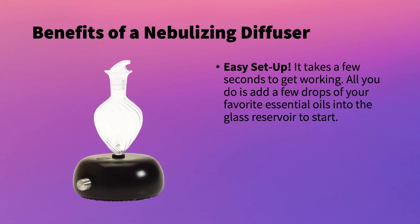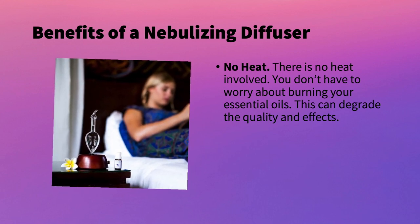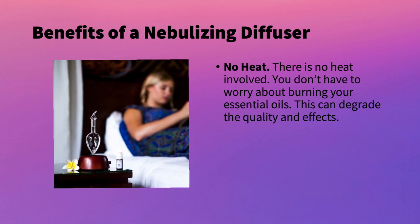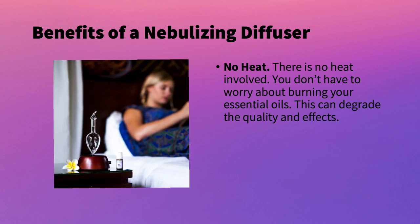There is no water involved or other different parts to have to worry about. The next benefit is that there is no heat, so you don't need to worry about your oils getting burnt, because heat can degrade the quality and the effects. This one just uses air to operate.